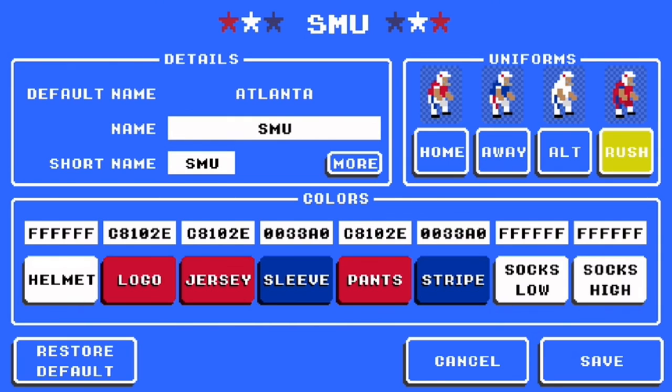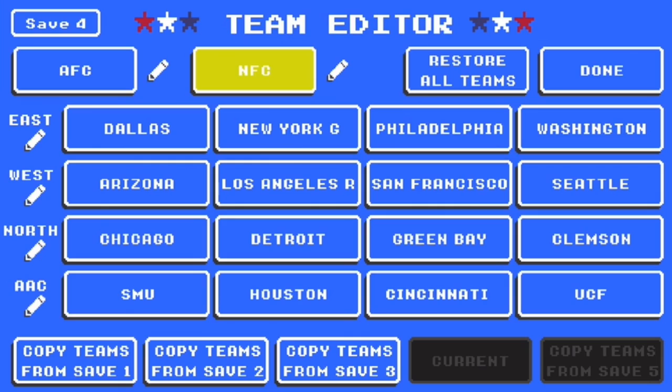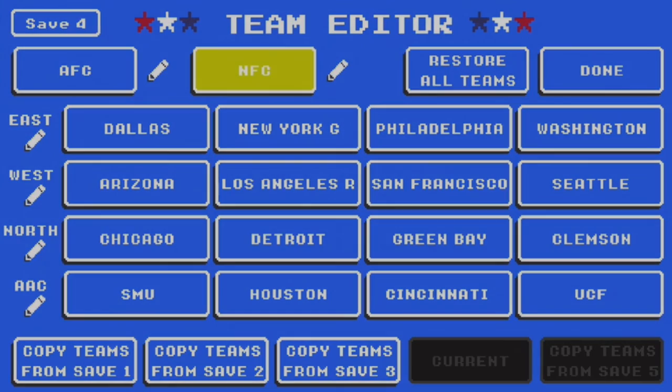For rush, helmet white, logo C8102E, jersey C8102E, sleeve 0033A0, pants C8102E, stripe 0033A0, and socks white. For the end zone, they have C8102E. Guys, that was the American. Bye.